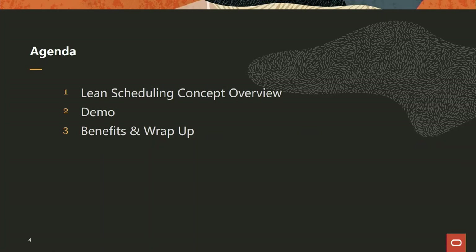Agenda for today: really a brief conceptual overview of what we mean by lean scheduling and what the Oracle Primavera Cloud solution does. Then we'll be going into a demo — I'll walk you through the demonstration of our capability — and finally we'll wrap up with some benefits.